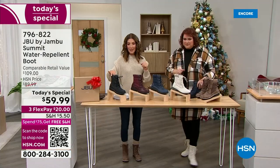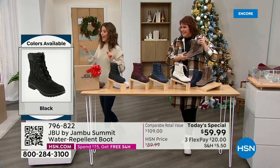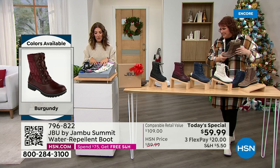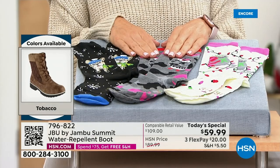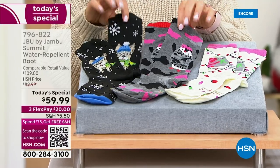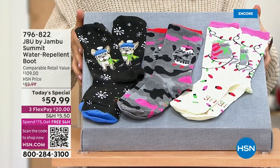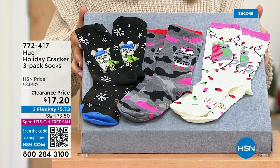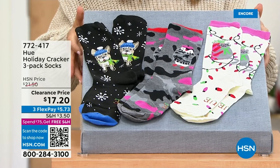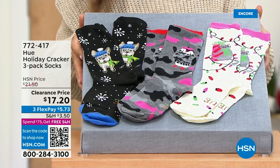So far our best sellers are the black and the tobacco. I have one other special offer: to get your shipping to go completely away, we've got some cute socks. If you're thinking how do I get to $75 and get the free shipping on the boots, we have a cute little three-pack of holiday socks for about $17. If you buy both the boot and the sock, you'll have free shipping on both — saving about $9 just by adding the sock.